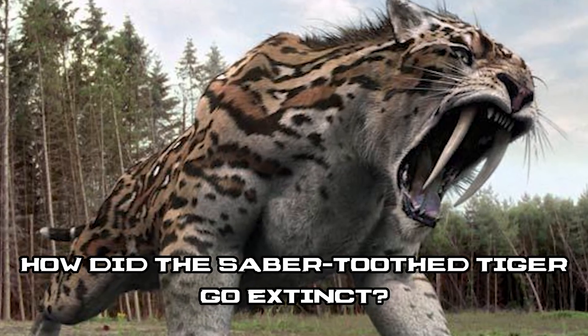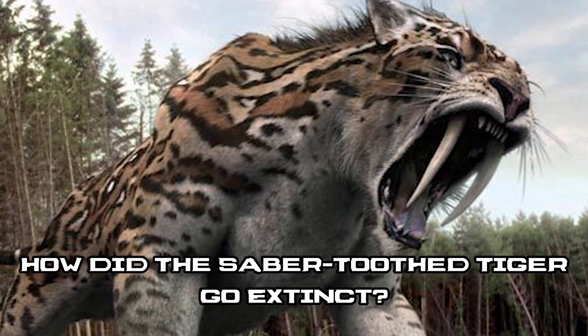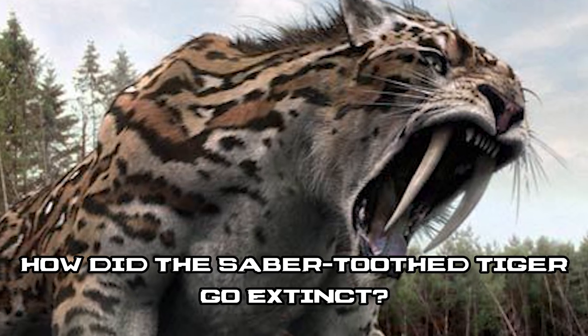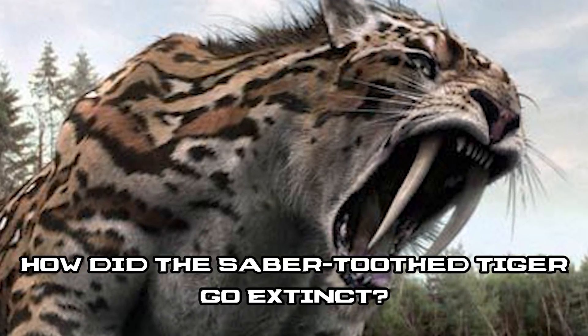To no surprise, these things were apex predators and are one of the most well known prehistoric animals. But as we know, at some point they went extinct, and although there seems to be a lot of debate about how, we may finally have the answer.